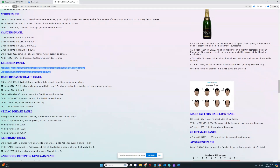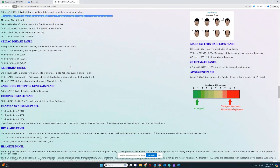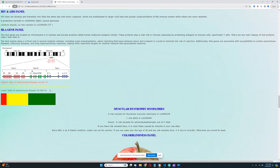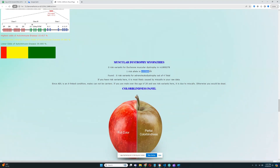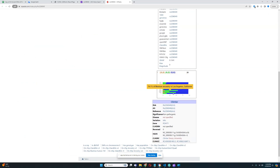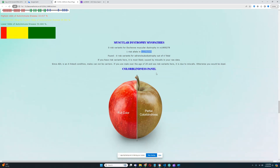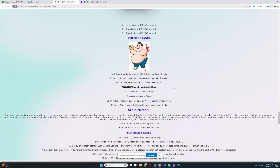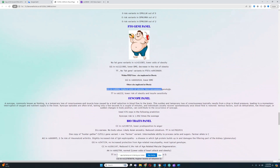For the leukemia panel, typical risk. For rare diseases and traits, no risk variants for Sanfilippo — good. But he does have a genotype that greatly increases risk of rheumatoid arthritis. For the HLA panel, he has lower odds of autoimmune disease — really good. For muscular dystrophy myopathies, he has one risk allele in this variation, though I see this quite frequently so it's probably not that big of a deal. For color blindness, no risk variants — good. For the FTO gene panel, no predisposition to obesity overall; he does have GG in one variation leading to highest odds of obesity, but all other genotypes point to reduced risk, so overall he's probably not predisposed to obesity.